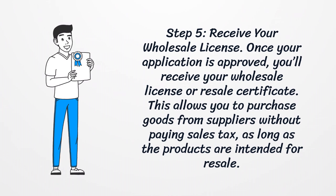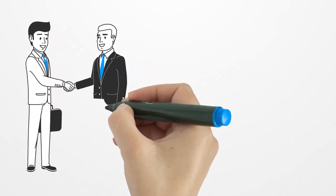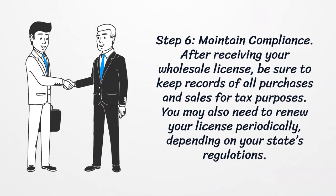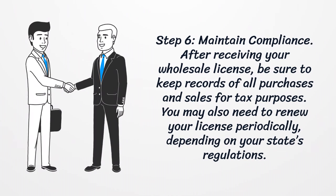Step 5: Receive your wholesale license. Once your application is approved, you'll receive your wholesale license or resale certificate. This allows you to purchase goods from suppliers without paying sales tax, as long as the products are intended for resale.